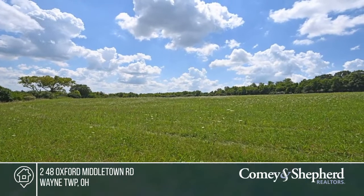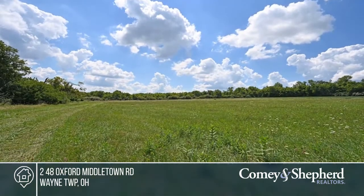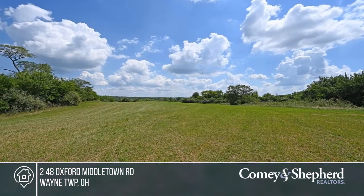Lovely valley views are what you'll enjoy on this clean five-acre parcel. Bring your builder and break ground immediately. This property is ready to go with city water and electric at the road. Build your dream home today by calling C. Paul.